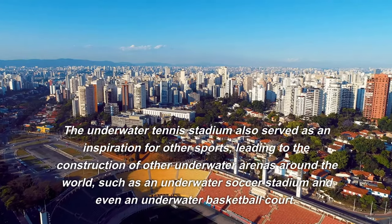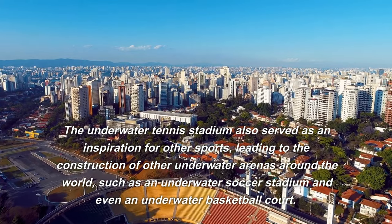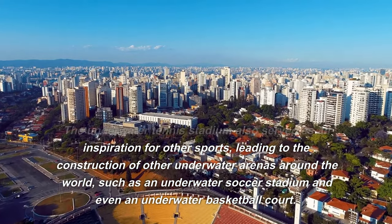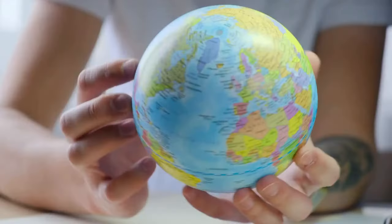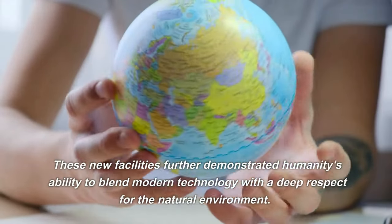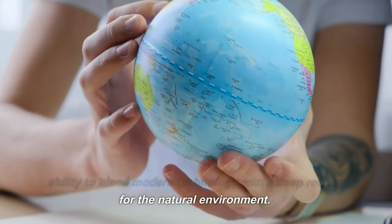The underwater tennis stadium also served as an inspiration for other sports, leading to the construction of other underwater arenas around the world, such as an underwater soccer stadium and even an underwater basketball court. These new facilities further demonstrated humanity's ability to blend modern technology with a deep respect for the natural environment.